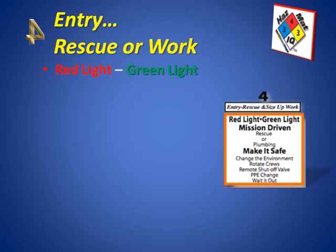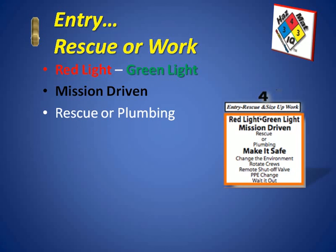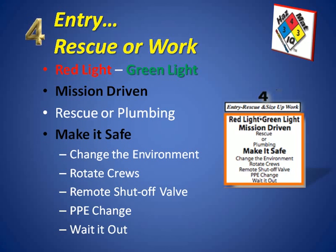The green light indicators would be using the pH paper and the dust monitor to indicate what might be airborne. A lot of what we do is mission driven, so really consider whether this is a rescue mission or a work mission. A rescue mission would be a quick in-and-out to rescue people, but if it's a plumbing mission for work activities, you can consider changing the atmosphere with ventilation, rotating crews to prevent anyone from getting too tired or heat exhausted, considering remote shutoff valves so entry would be precluded, and possibly a PPE change from Level B to Level C or even to Level A, depending on the situation.